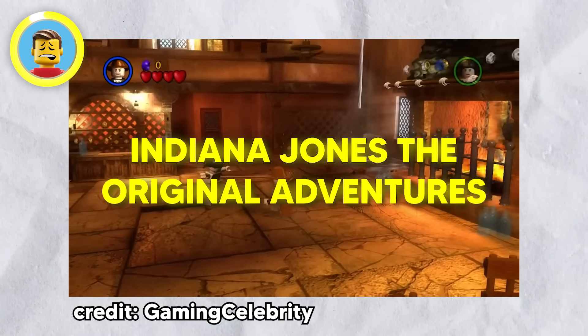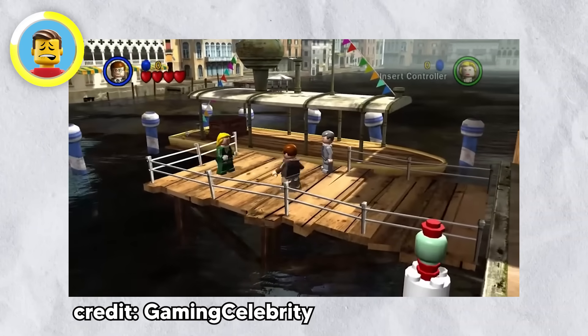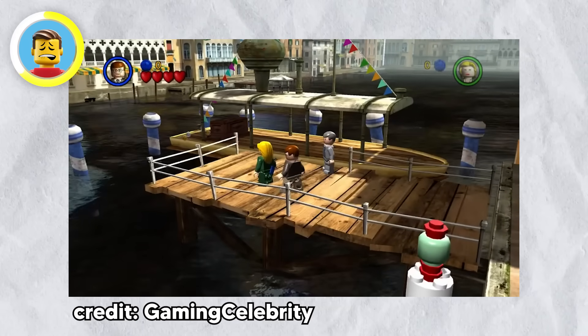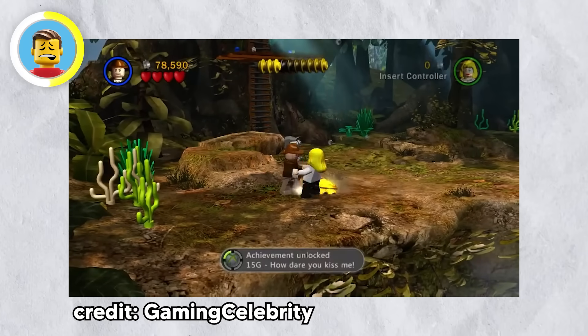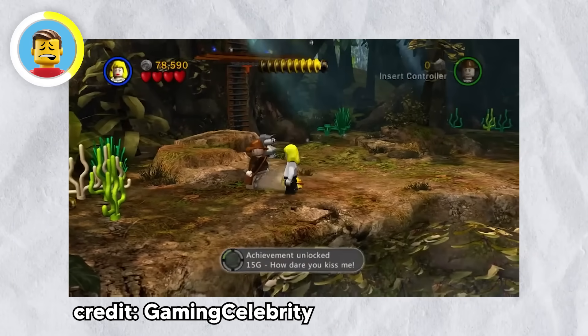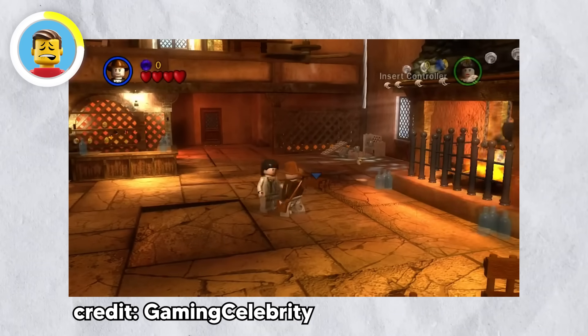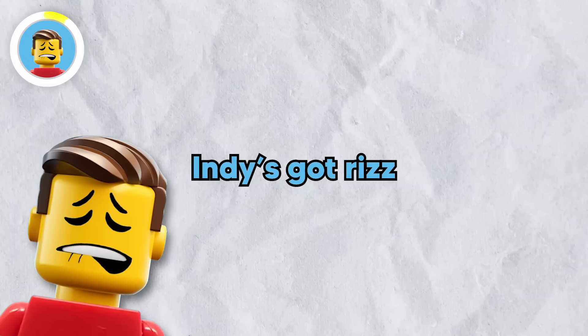In LEGO Indiana Jones: The Original Adventures from 2007, Indy's whip isn't just for fighting or swinging from chandeliers — he's got a new trick, using it to pull characters in for a kiss. This charming move earns you an achievement called 'How Dare You Kiss Me?' Why not let Indiana Jones be a smooth operator too? Imagine swinging your whip and snagging a kiss instead of a treasure.